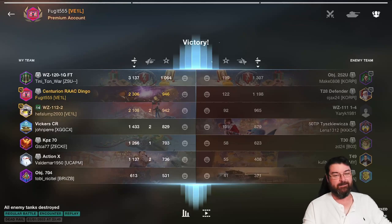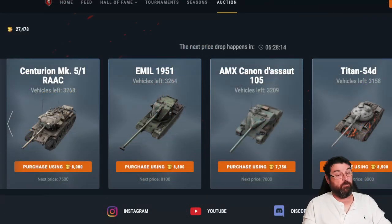What comes in at number two? No, it's not the Progetto — the Progetto doesn't even make my list. Coming in at number two is the AMX Emile 1951. This is a beautiful Tier 8 heavy tank. There are 3,264 of these left, currently going for 8,800 gold — that price will drop to 8,100 in six and a half hours. Once it drops below 8,000 you really should be looking at it, because it's a beautiful autoloading Tier 8 heavy tank.